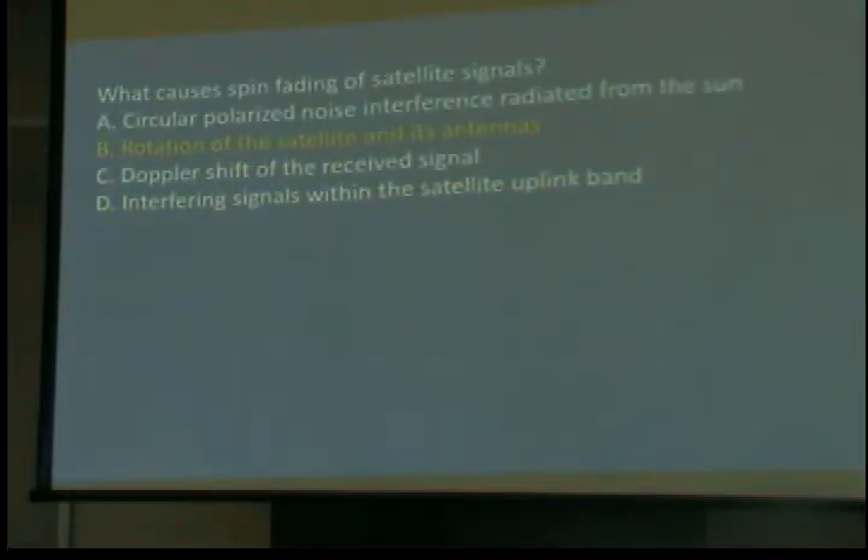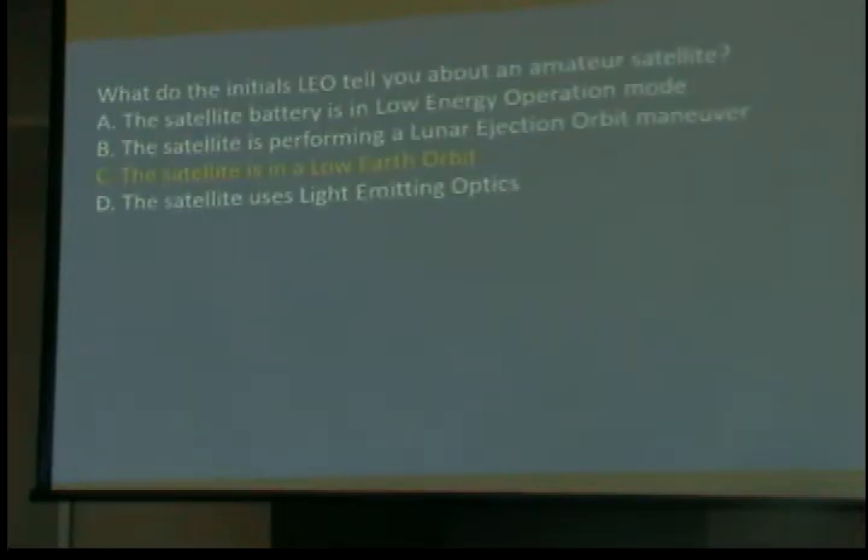What causes spin fading of satellite signals? Rotation of the satellite and its antenna. If the satellite is stable, your signal is stable, but if that thing happens to be rotating or spinning, the antenna is going to change attitude and sometimes go behind it — you won't get the same signal, it'll go up and down. Satellites normally are stabilized pretty well when they go up, but as time goes on, things will happen. What do the initials LEO tell you about an amateur satellite? It's in low Earth orbit — usually a couple hundred miles max, going around every 90 to 150 minutes — as opposed to geosynchronous satellites that appear stationary relative to us.